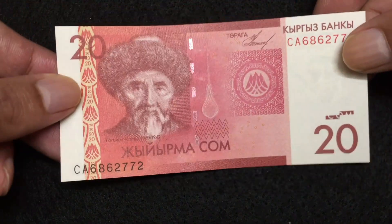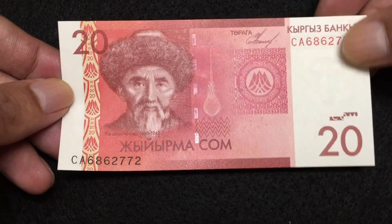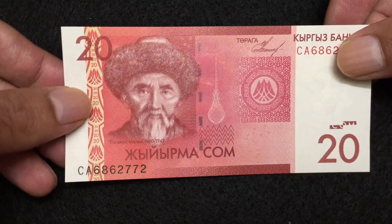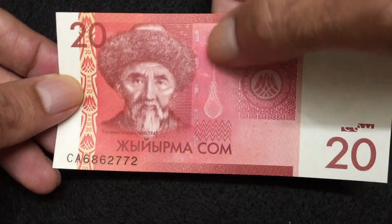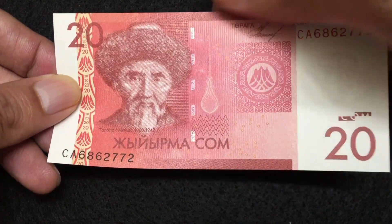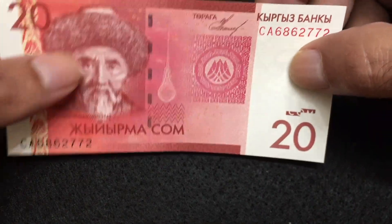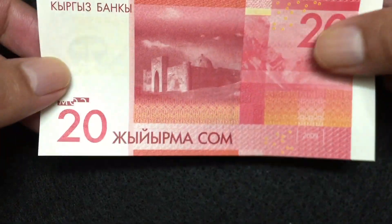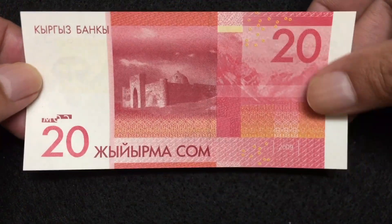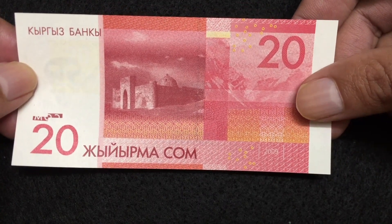This is Kyrgyzstan 20 Som, front side. This was issued in the year 2009. You can see a silver lining here, security marking, and a watermark on the right — the watermark has the same picture as the main design. The paper quality of this bill is also very good. This is the reverse side of the Kyrgyzstan 20 Som.